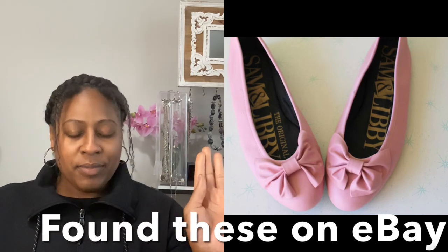Do you guys remember Sam and Libby? I'll admit something here — three years ago is when I first learned that Sam and Libby is now Sam Edelman. That blew my mind. I ordered a pair of shoes, got a booklet with a brief history, and that's when I learned that Sam Edelman was Sam and Libby. I had some of those shoes!